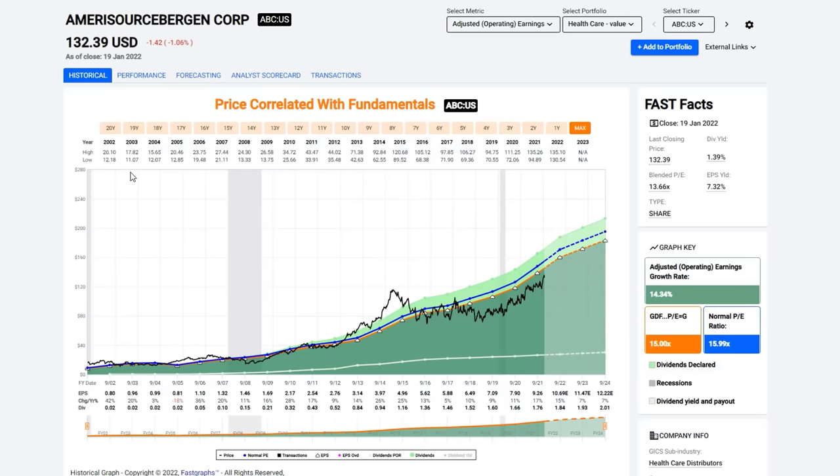Let's go back to Amerisource Bergen and start with that. I showed you the earnings growth and the dividend growth. Notice how the stock price has followed so closely to the earnings growth — earnings determine market price. Looking at a 15 PE ratio becomes a very clear and good proxy. It was always optimum to be buying the stock when it was trading at a PE ratio of 15 and preferably below.